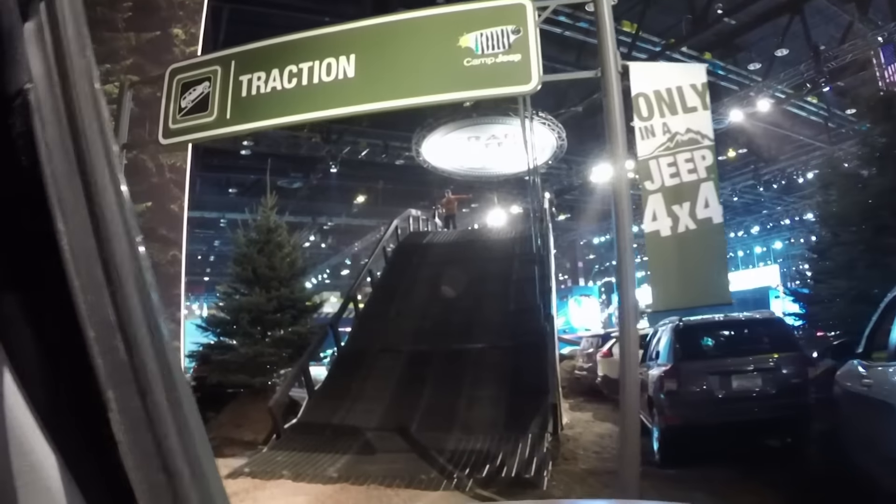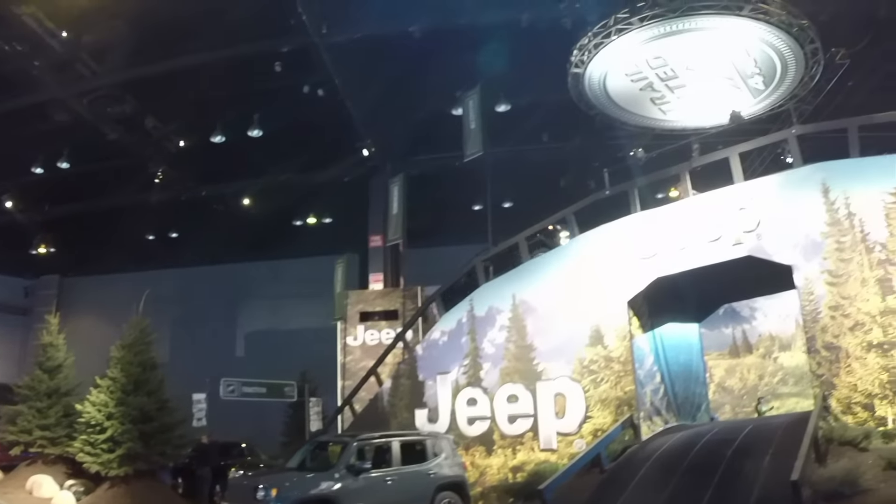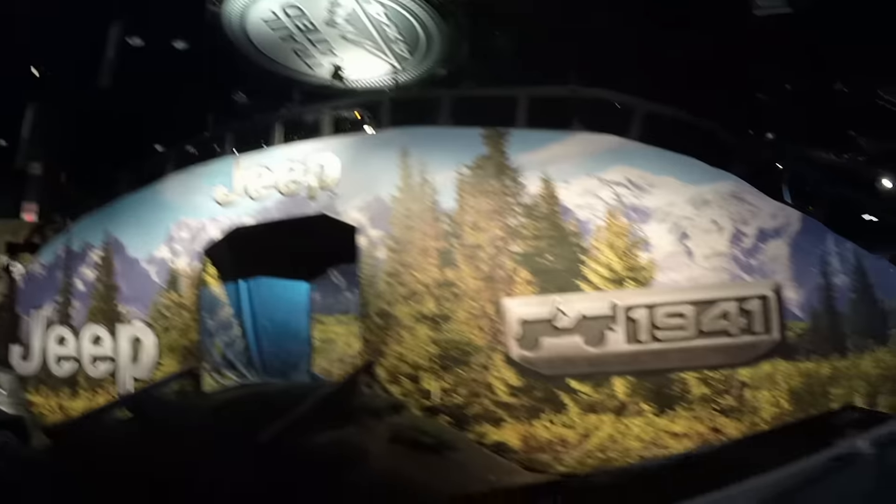We're in four low right now, so it's going to climb right up this thing no problem. Here's the fun part. Get a nice little view of the scenery there.